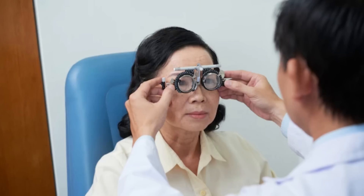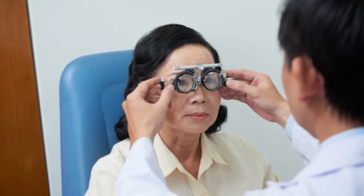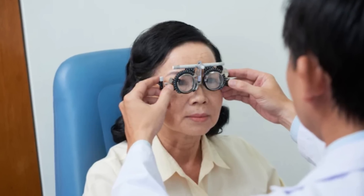The first and foremost test is a perfect refraction. That means checking of your number is done perfectly so that that number is fed into the computer of the LASIK machine and we get a perfect, accurate and precise result.